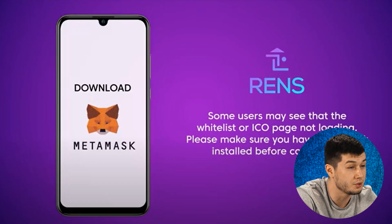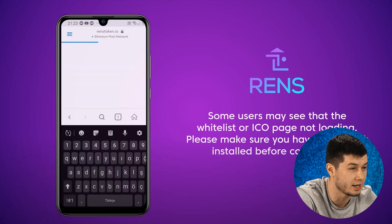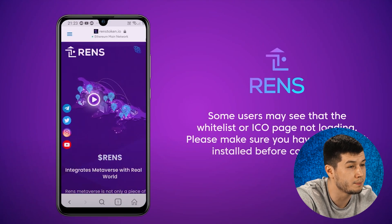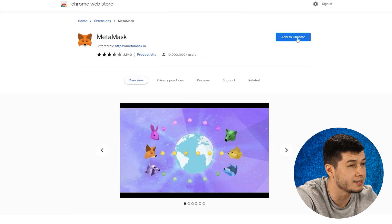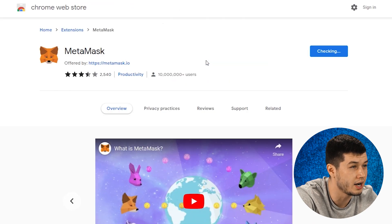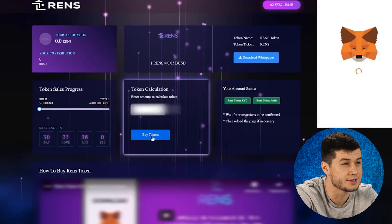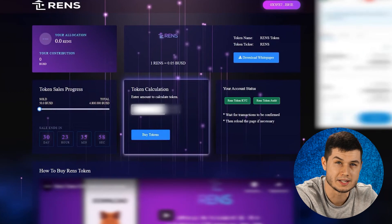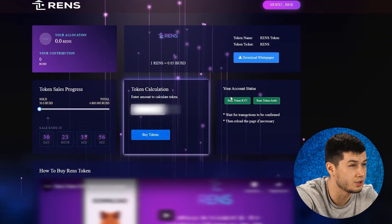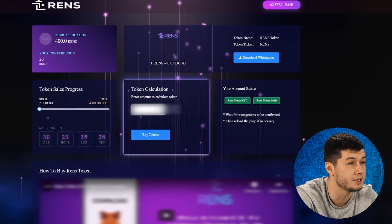Looking at the concept, you can see that Renz is an extremely promising project. I highly recommend it. You can purchase a token right now by following simple steps. First, install the MetaMask extension in your browser — I will leave a link to a detailed review in the description. I liked the project so much that I decided to become an owner of the Renz token myself. After you have installed the extension, you need to connect your wallet and exchange BUSD for the Renz token. As you can see, the tokens are already on my wallet.